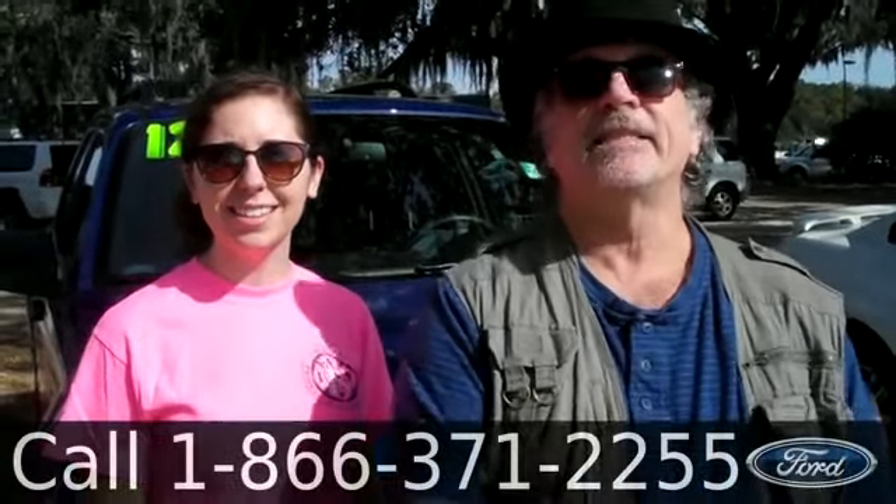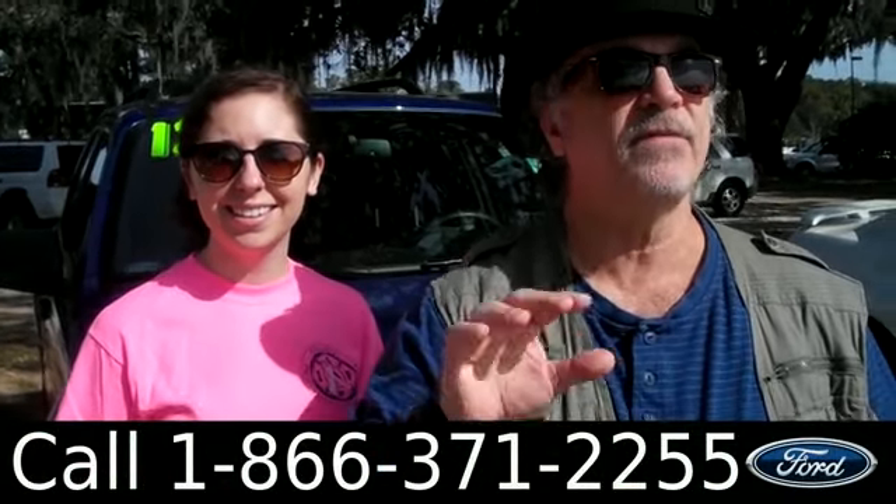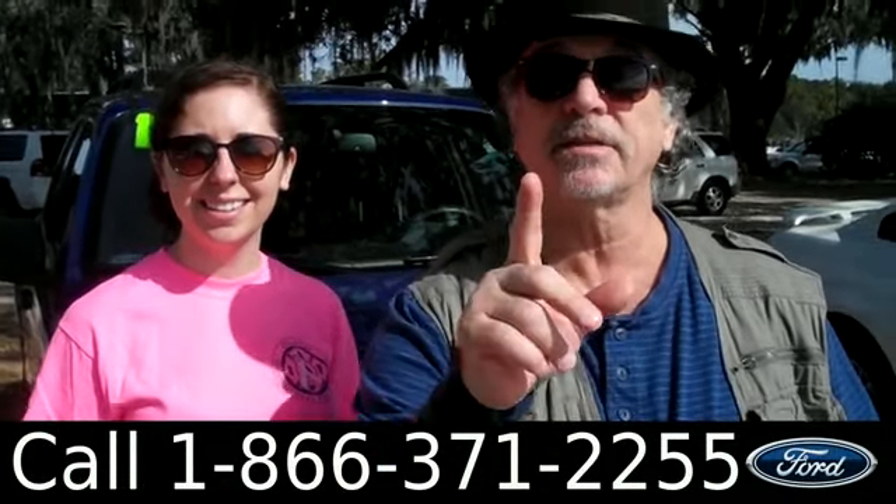Hey, this is Randy, and I'm Ashley, SantaFeFord.com. We're located just a short drive, nine miles north of Gainesville, in the little town of Alachua.